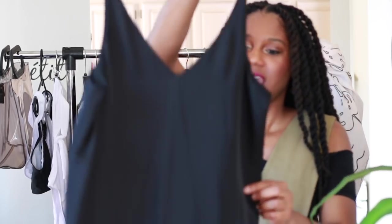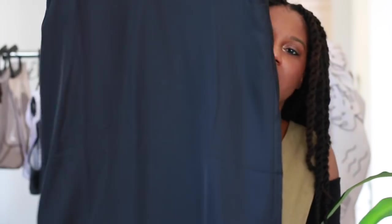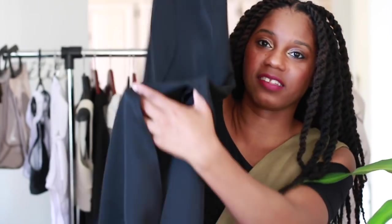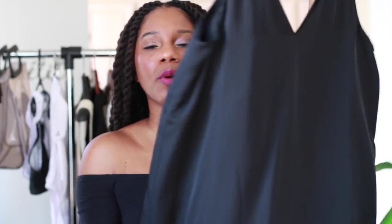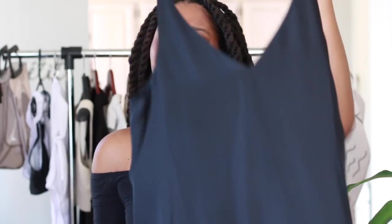Every trip I go on, I try to take a silk or satin dress. This is a very cool satin dress that I got from Grana — it's a silk company based in Asia. It has side slits. It's just a really good throw-on dress, like wear around the condo or throw on over your bathing suit. Super lightweight, super luxe fabric. Make sure to check Grana out — they have amazing silk shirts, skirts, and dresses.